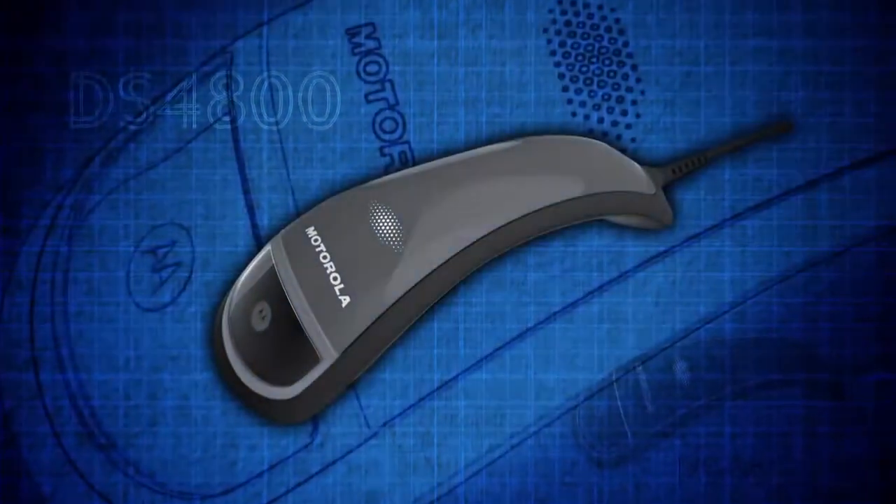We wanted to develop a product that was different than the traditional barcode scanner in both look and performance, and that's really what led to the 4800. The inspiration for the design of the DS4800 came from looking at high-end retail and trying to create a simple and elegant design that would match the environment without distracting in any way.